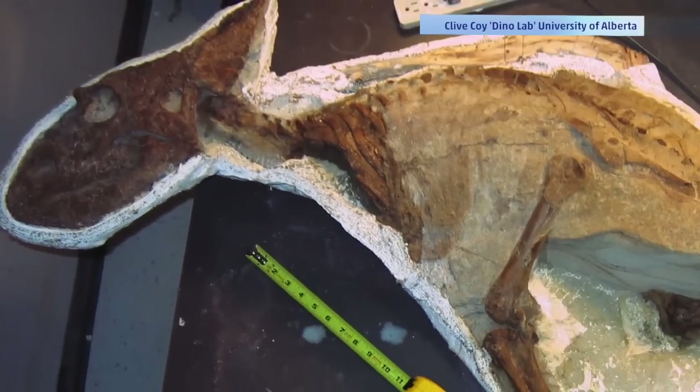How's this for a discovery that will have dinosaur fans around the world collectively saying aww? Yes, it's a baby dinosaur.